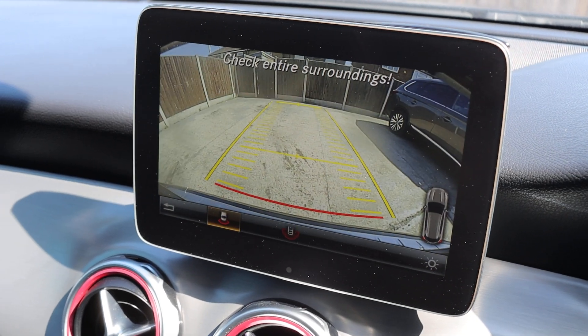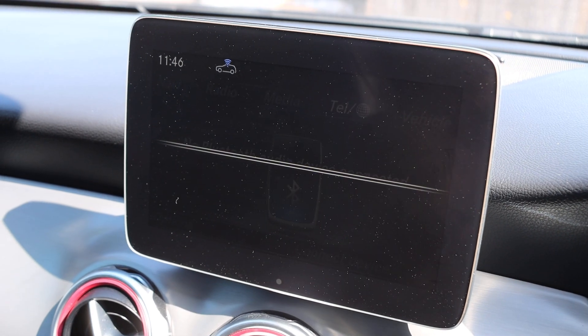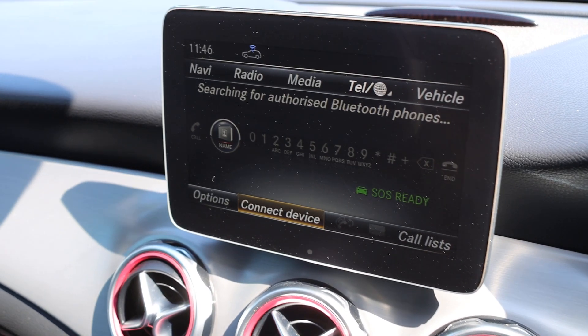Also features satnav, reversing camera, and Bluetooth audio. Thank you for watching.